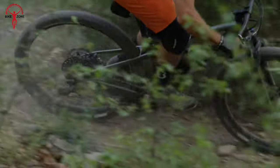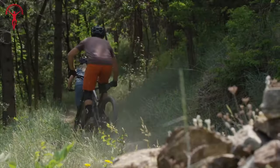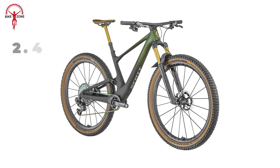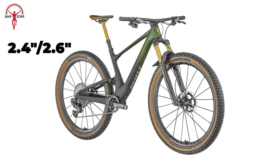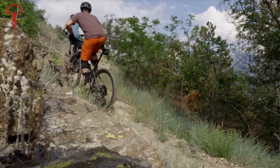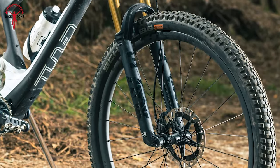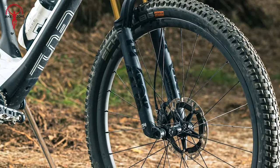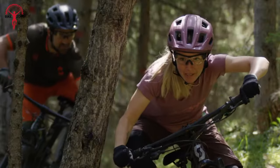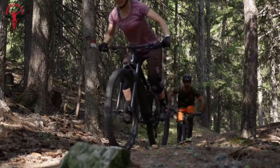The Spark 900 comes equipped with high-performance tyre and braking systems to enhance control and confidence on the trails. With 29-inch wheels and a choice of 2.4-inch or 2.6-inch tyres, riders can enjoy optimal traction and stability over varied terrain. As for braking, the bike features top-of-the-line hydraulic disc brakes for reliable stopping power in all conditions. Whether tackling steep descents or tight switchbacks, this bike ensures a safe and controlled ride every time.